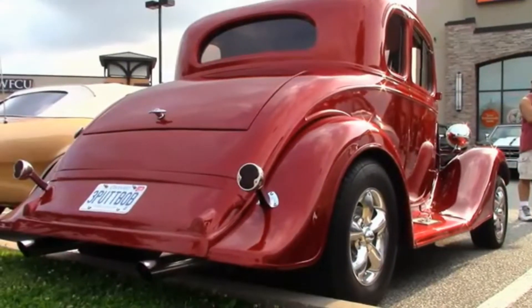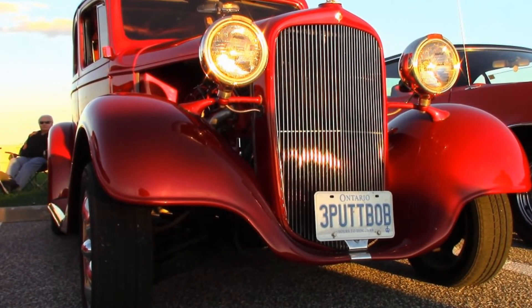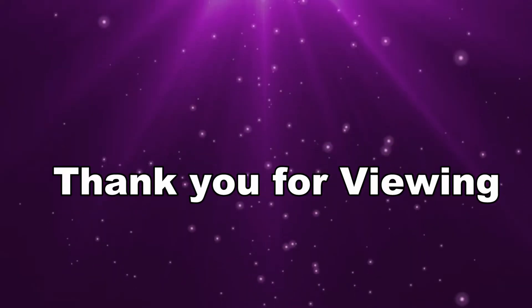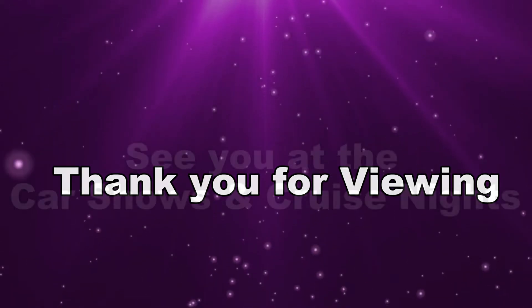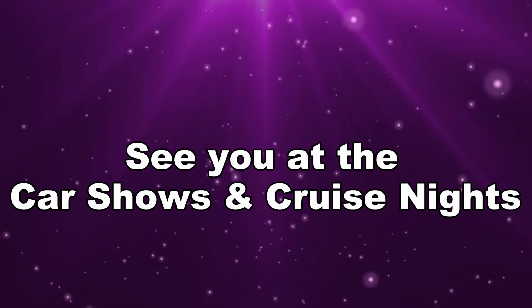That's the story of Bob's 1933 Chevy. Thanks for sharing your story, Bob, and thank you for viewing. Have a safe winter and we'll see you in the spring at the car shows and cruise nights.